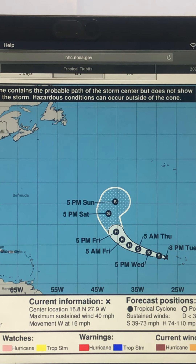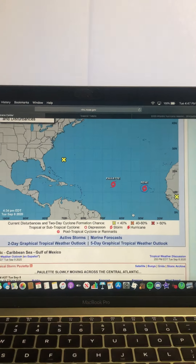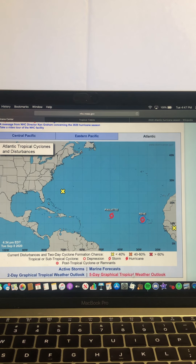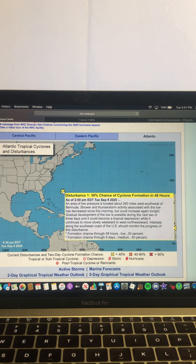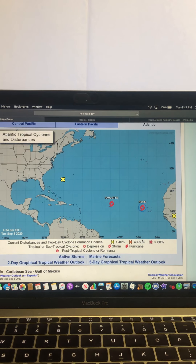Rene is not going to be much of a threat whatsoever. If I zoom out, I'll show you what it's looking like for the other two disturbances — the one closer towards the east coast and the one over Africa that will emerge into the Atlantic going into the end of the week into the weekend.